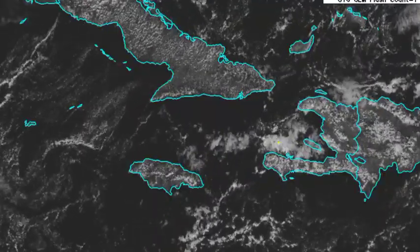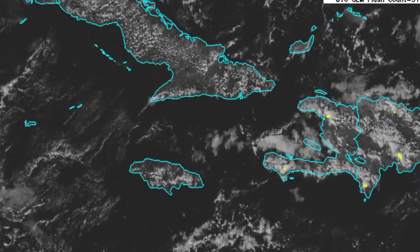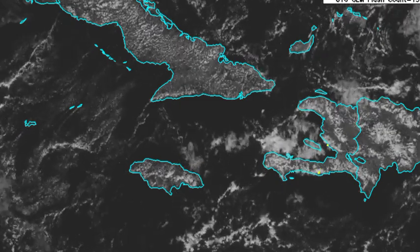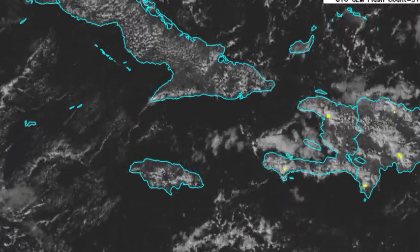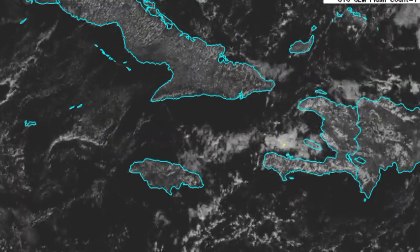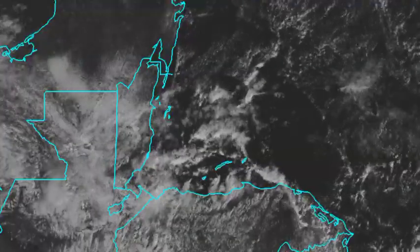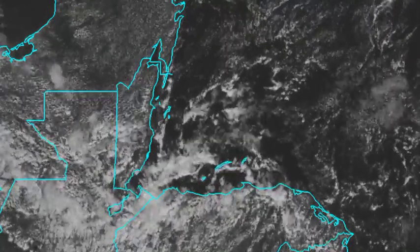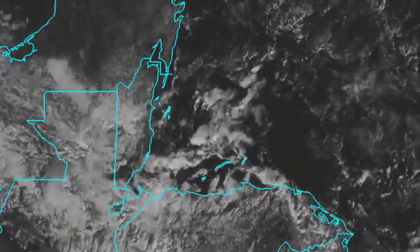Looking at the northern Caribbean in the vicinity of the Greater Antilles — Cuba, Hispaniola, Jamaica — we're not seeing anything too intense, maybe just some isolated thunderstorms across portions of Haiti and the Dominican Republic. Nothing much happening across Jamaica right now, maybe just some cloudiness and even a brief shower in some areas. And heading to the northwestern Caribbean, in the vicinity of Belize, Guatemala, and Honduras, there's a lot of cloudiness, so a pretty good chance of rainfall within that area.